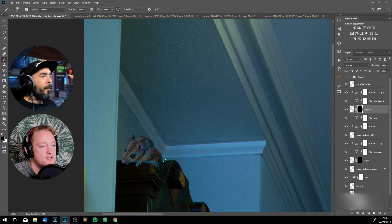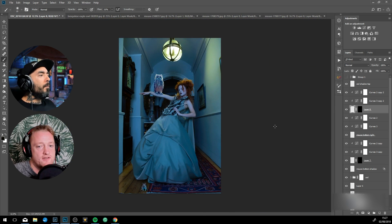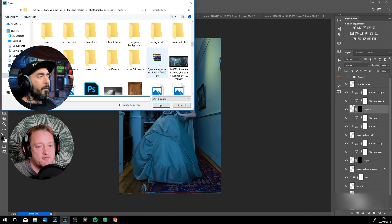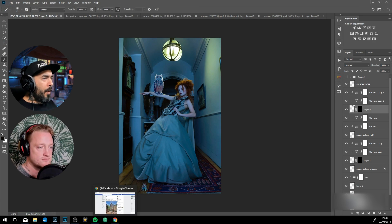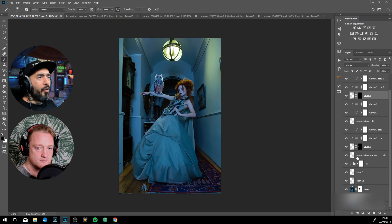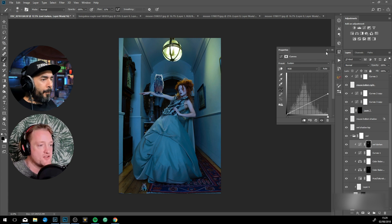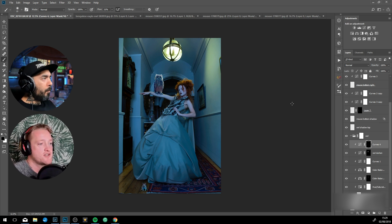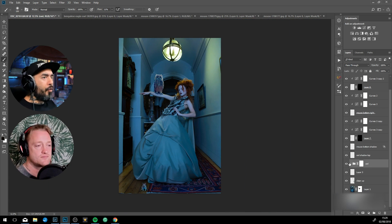On that panel you've got pretty much most of the adjustment layers available, so I use that 90% of the time. I see other people use those icons, but I never access it that way — I think it's just quicker once you get to know the icons; it becomes second nature.